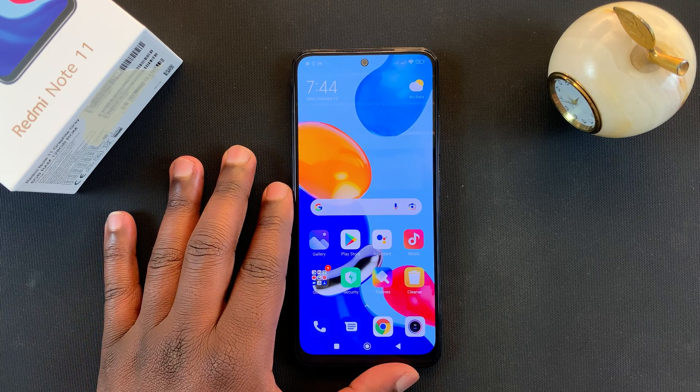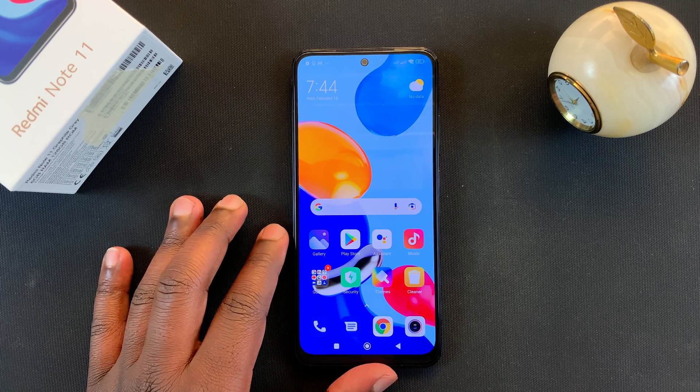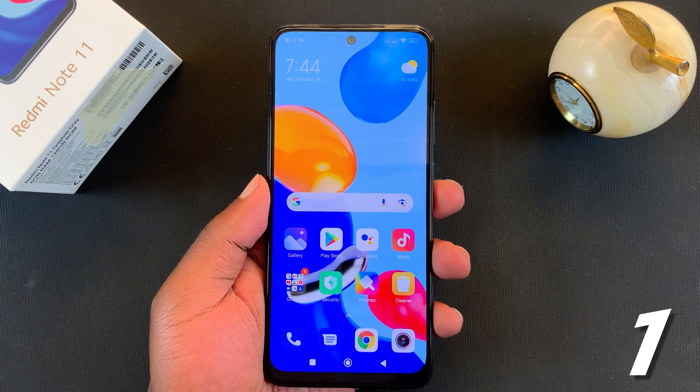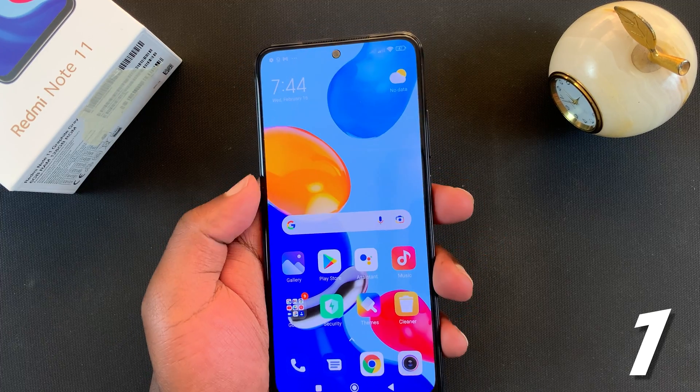Today I'll be showing you three different ways of taking a screenshot on your Redmi Note 11. The first way is the default Android screenshot method, because this is an Android phone.